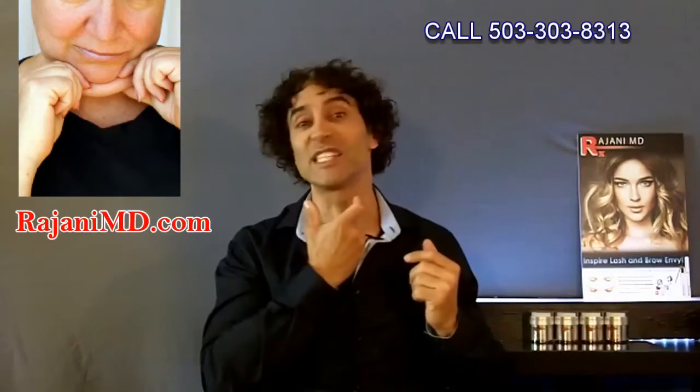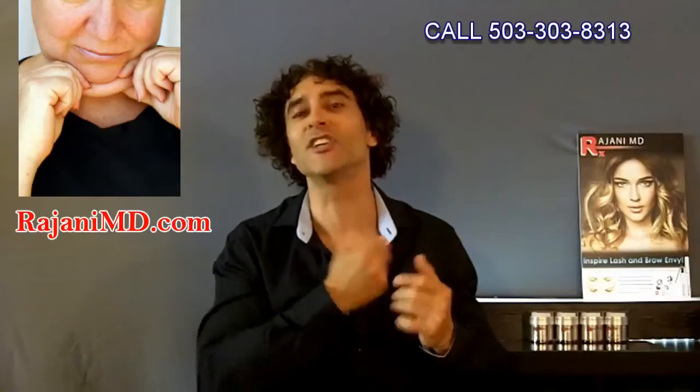Also, the face falls and fat settles where gravity tells it to — underneath the chin. We have a solution that can be combined with other treatments or used as a standalone treatment, called Kybella.